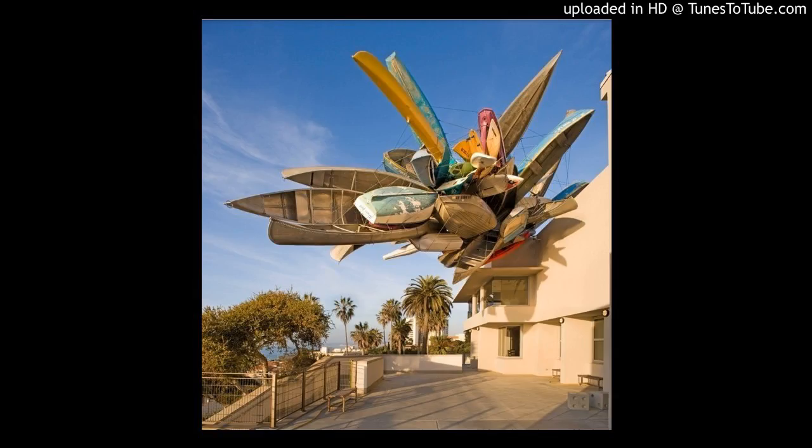Hello class, welcome to my ArtFind presentation. After careful consideration, the piece of art I chose is a sculpture entitled Pleasure Point.